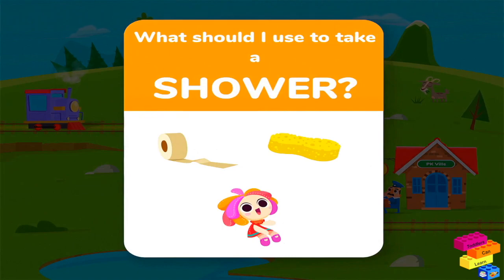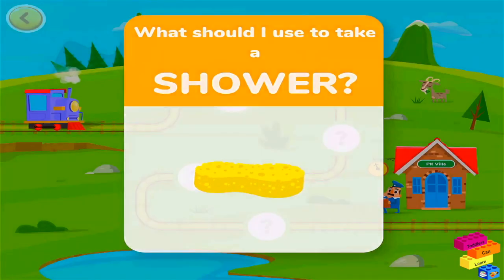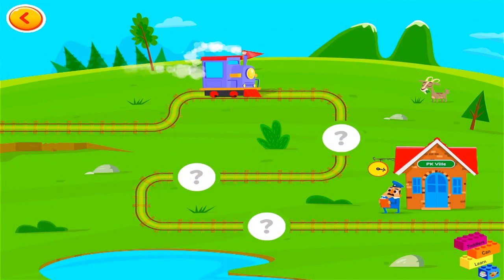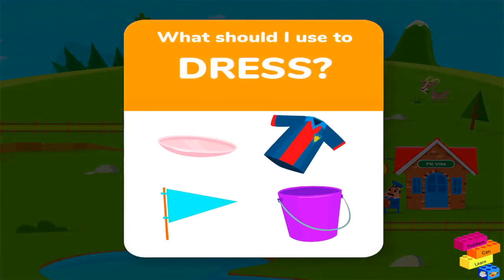What should I use to take a shower? What should I use to dress myself?